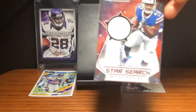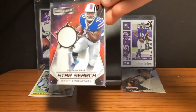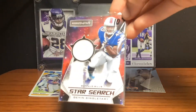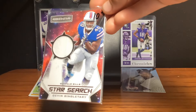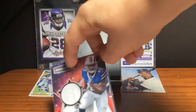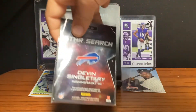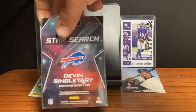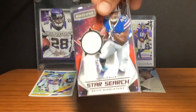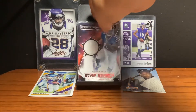At the number 7 spot, we have this Devin Singletary Star Search Rookies jersey card. I really like the design on this one, and it's about 10 bucks. It's a 2019, and this design is super cool. That's a really cool card.